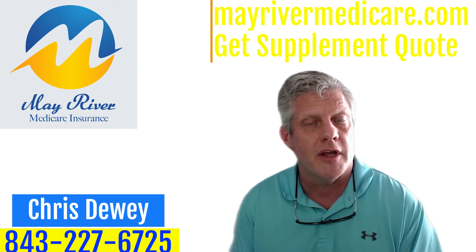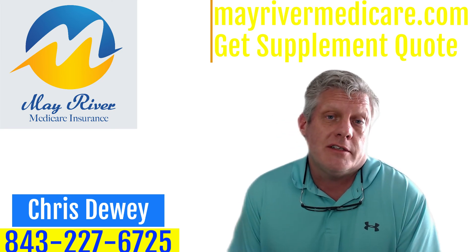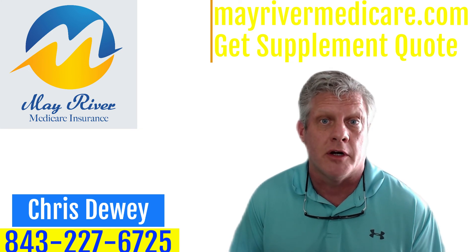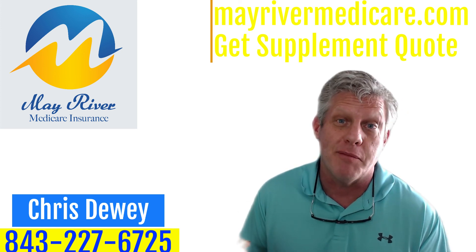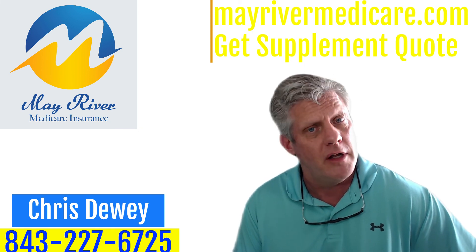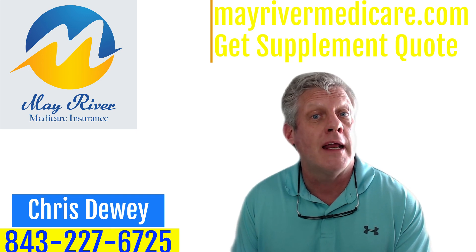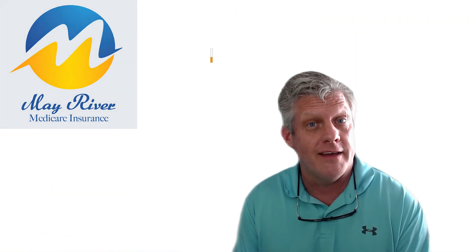I've had people come in and tell me they just want Plan G because their neighbor has it and said it was good. I've actually said, go do business with your other agent — you're coming to me for help, expertise, and years of experience. When it comes to Medicare, there are two things I do really well — I'm great at Medicare, and pretty good at basketball too. Anyway, this is Chris Dewey with May River Medicare. I hope you enjoyed the Medicare Advantage versus Medicare supplement and which supplement to pick. You guys have a great day. Bye-bye.